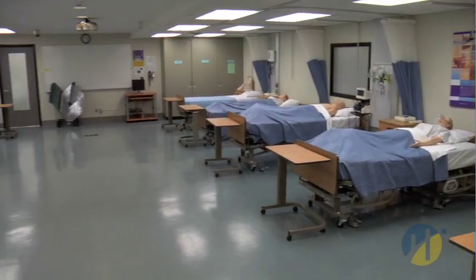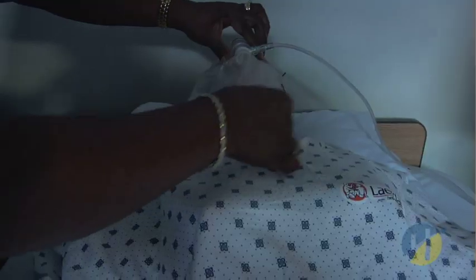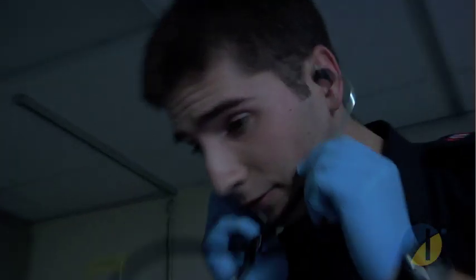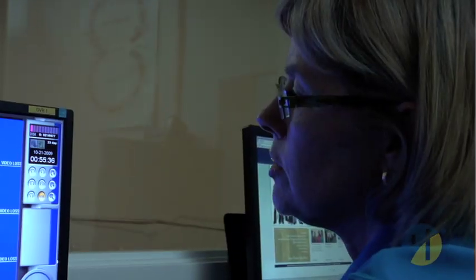The clinical simulation lab includes four independent labs with 36 beds. Each lab has the capacity to simulate a general inpatient area. We have two critical care unit beds for patients, including infants and adults. All labs are equipped with audio-visual equipment for evaluation and learning, and all students have the opportunity to experience a variety of care settings and health scenarios, enabling them to be better prepared upon graduation.